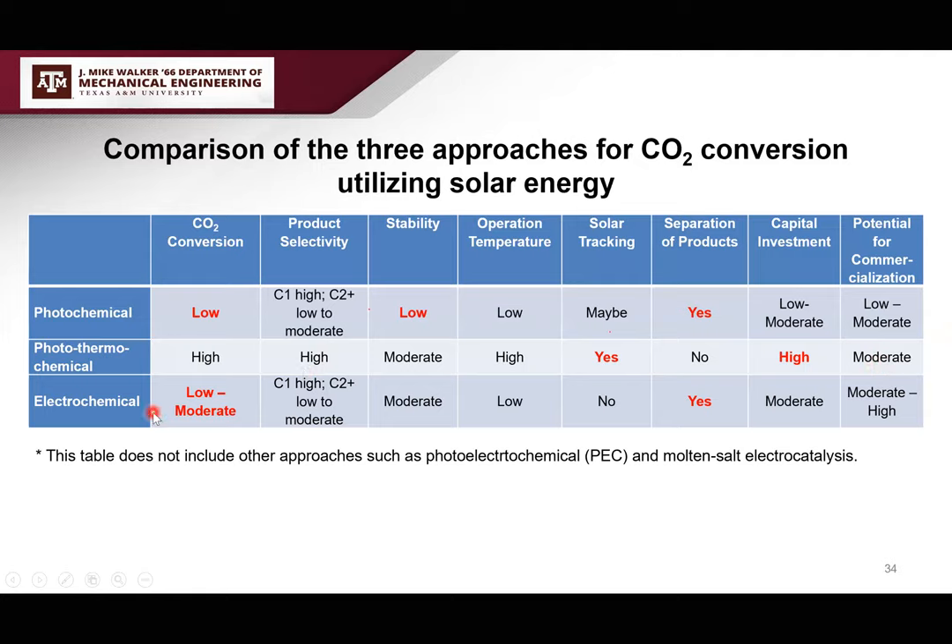For electrochemical CO2 reduction, although conversion is currently relatively low, with development of flow cells it is improving — labeled low to moderate. There are separation costs, but overall investment is low. Adding PV plus electrolyzer is becoming more economical as PV prices drop dramatically. I labeled commercialization potential as moderate to high. I am working more in this area in recent years because it has relatively higher potential for commercialization.